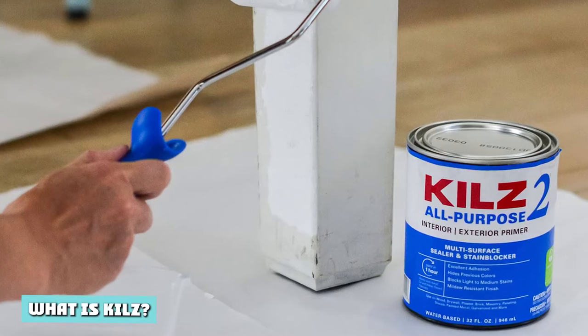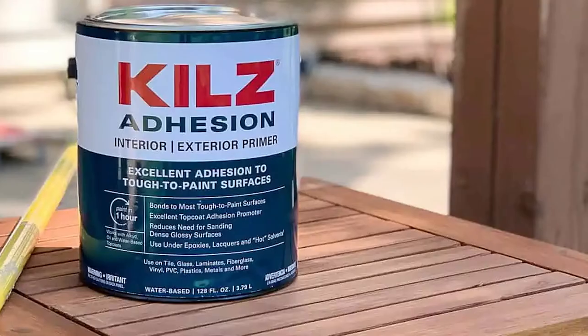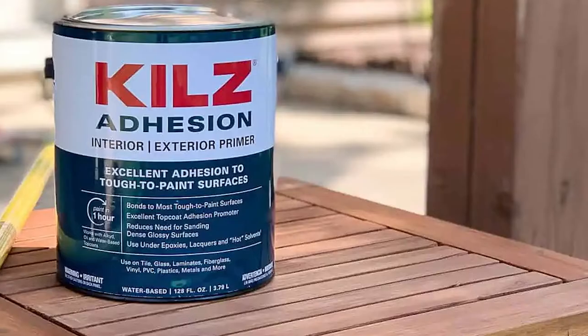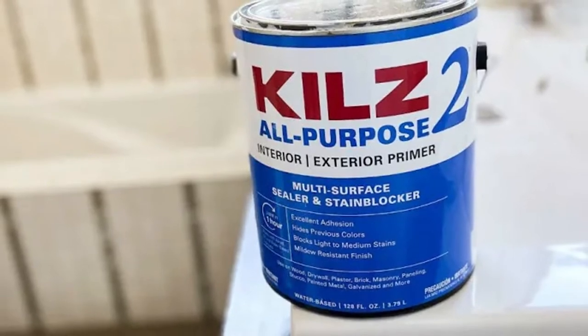What is Kilz? Kilz is a primer brand made by Masterchem Industries, a well-established company that makes surface coating products. Most of their products are water-based, except their Kilz original interior primer, which is oil-based. Because their base or solvent is water, Kilz products have a thin consistency, therefore they are easy to apply.